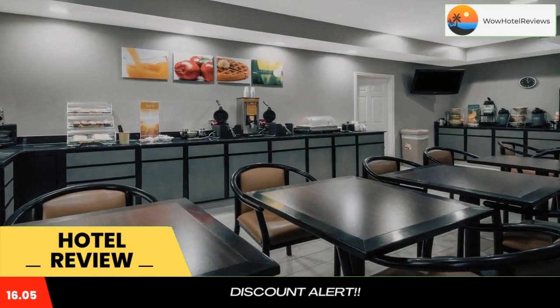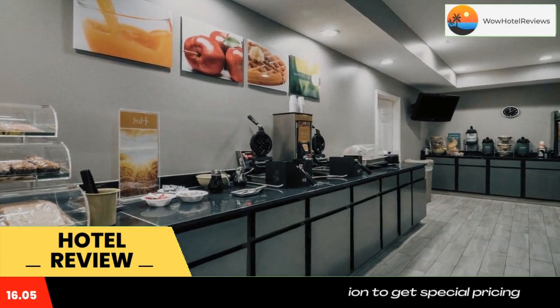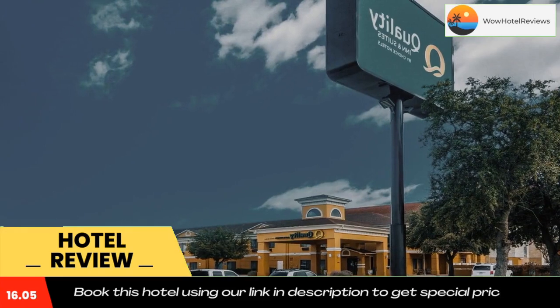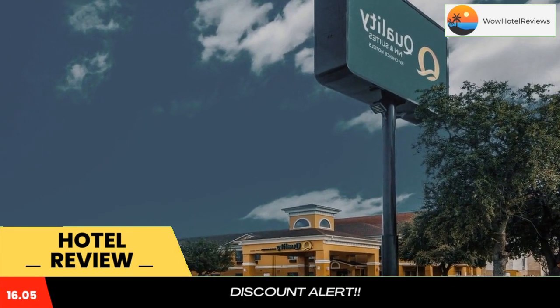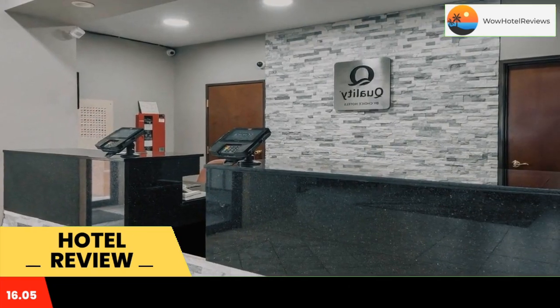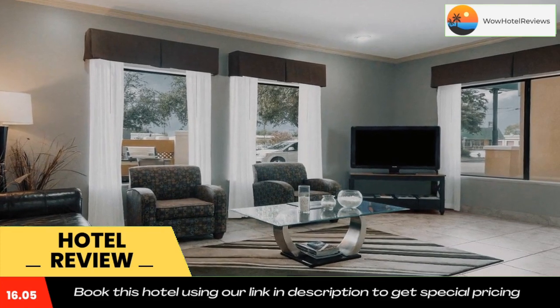Quality Inn and Suites Granbury is located in Granbury, Texas, within walking distance to Granbury Lake. This hotel is your convenient hub to visiting Granbury Live, Granbury Square, and the Granbury Riverboat. It is also near Texas Motorsport Ranch, Fossil Rim Wildlife Center, Cowboy Marketplace, Somervell County Expo, and Texas Amphitheater.